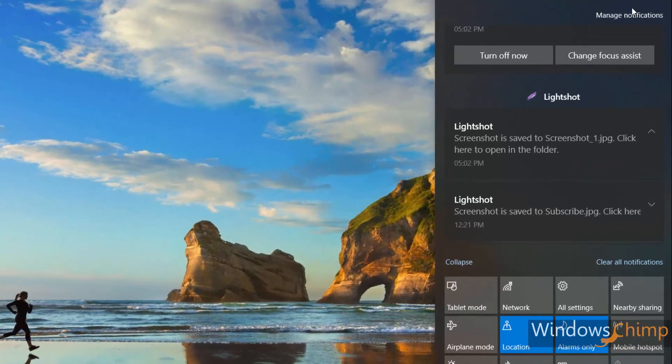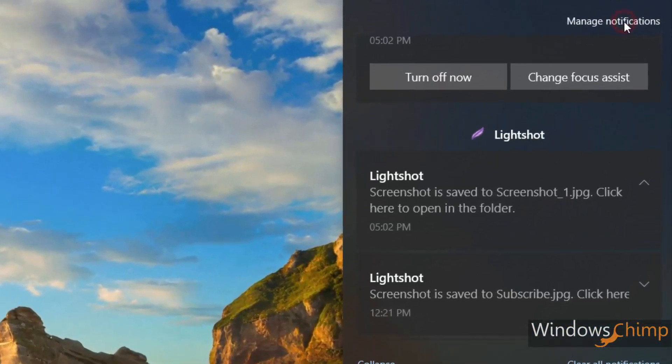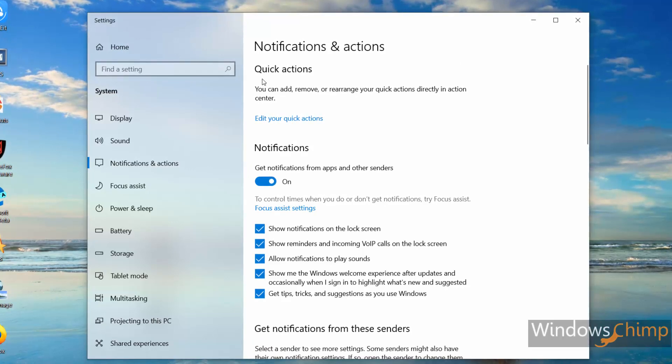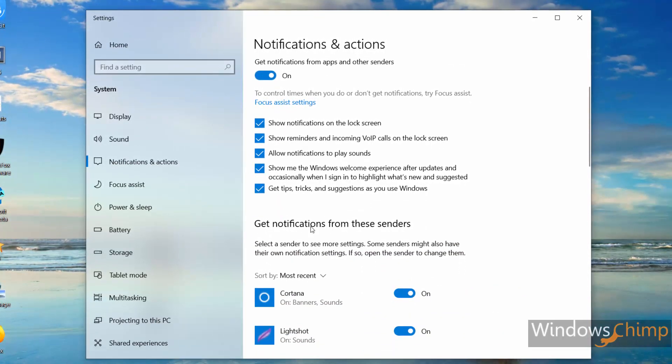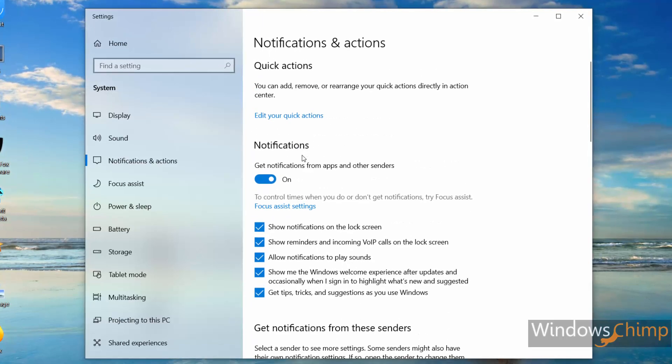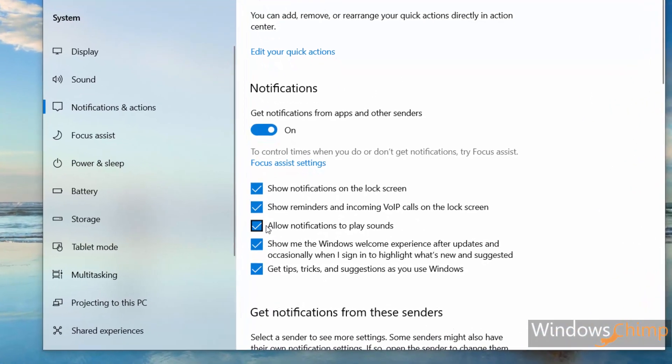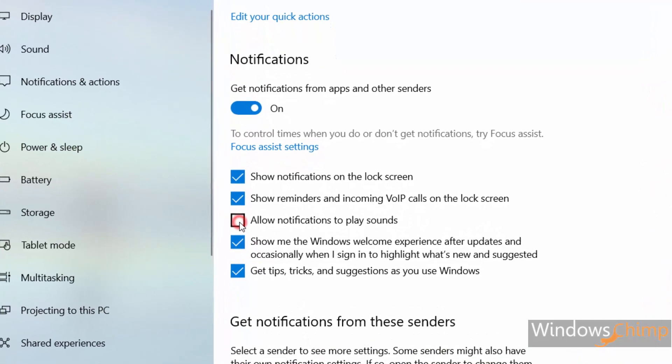In addition, the action center pane now has a 'Manage notifications' link that takes you straight to the notifications and actions pane. From there you can easily manage the notifications. You can now disable the notification sound for all apps — earlier you had to disable it for each app individually.